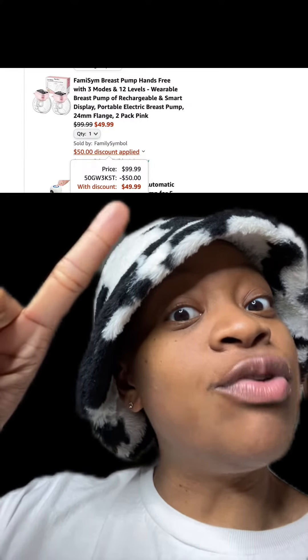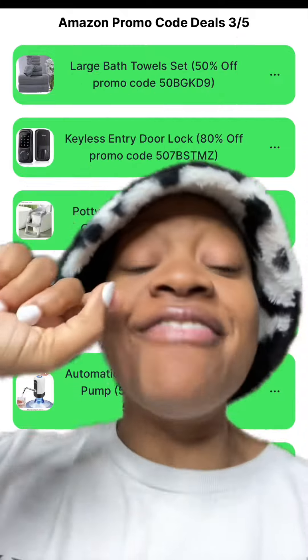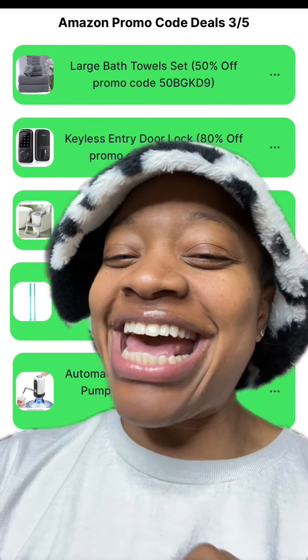If you made it this far, comment down below the word 'large bath towel' or the number five. Don't forget to let me know in the comments what other deals you want me to find promo codes for. Don't forget to like and follow for more ways to save. Happy saving!